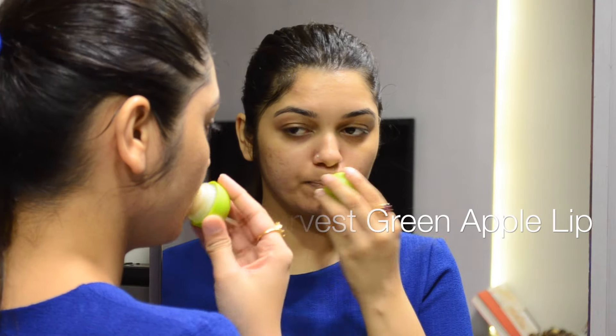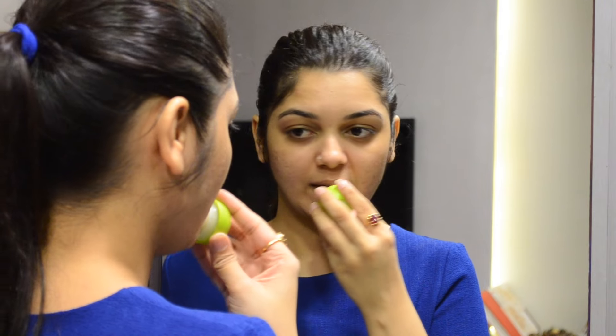Last but not the least, always make sure to moisturize your lips. So that concludes my night skincare routine, guys. Hope you found it to be helpful, and I hope to see you soon in my next one. Until then, keep reviving your own fashion.